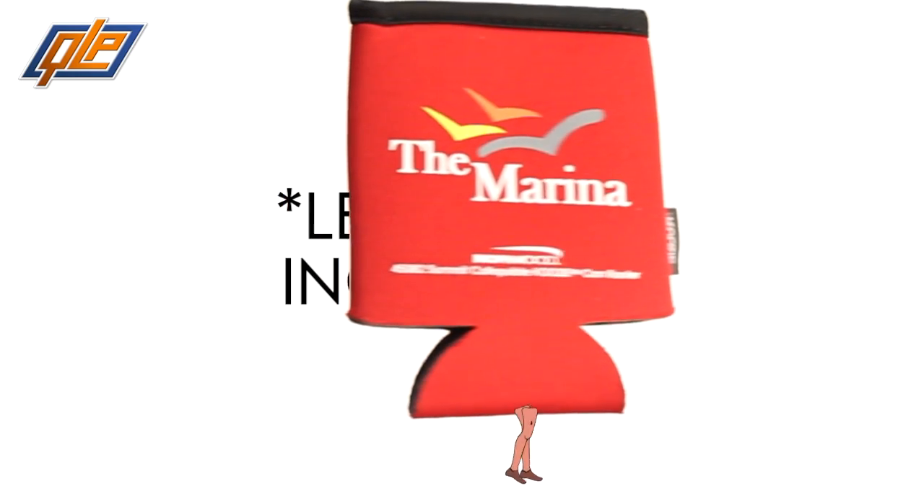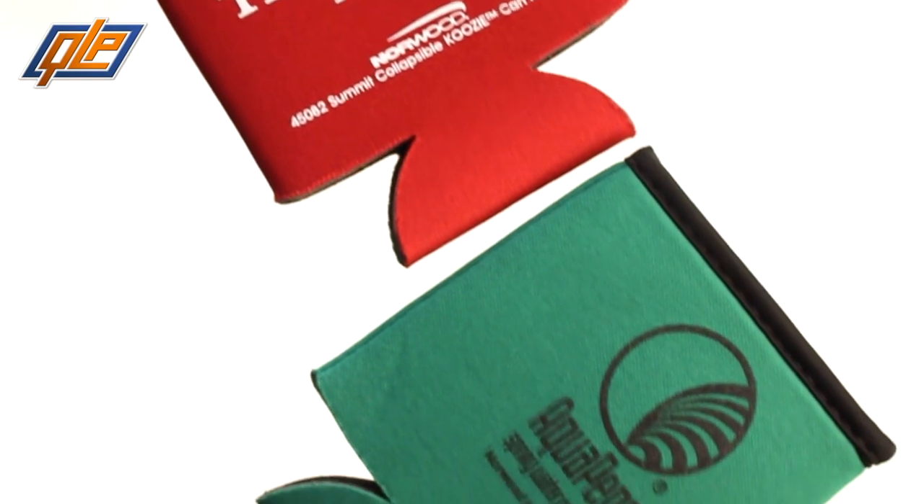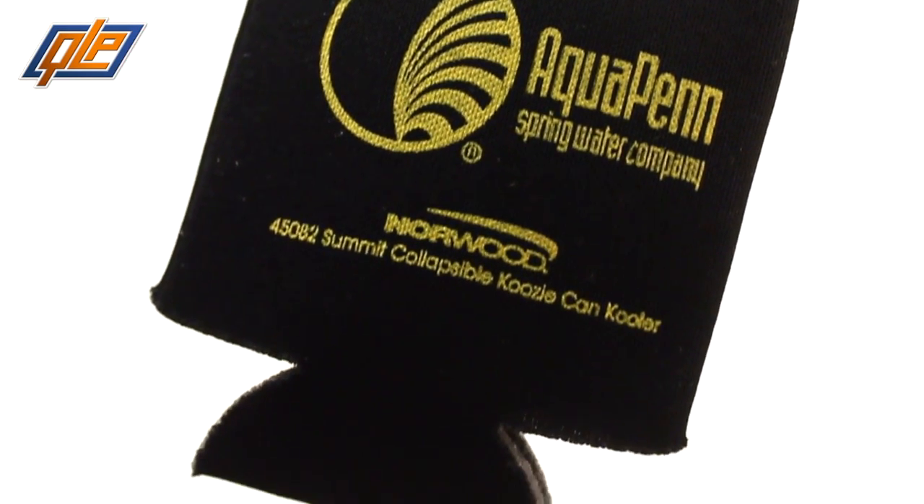Of course, it's definitely strong enough to hold your can. The Cadillac of can koozies, it's made of foam backing that keeps your drinks cold and sturdy polyester that keeps your hands warm.